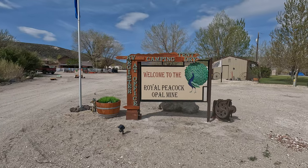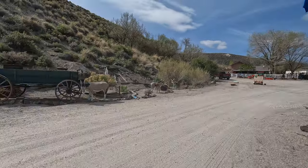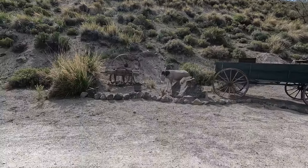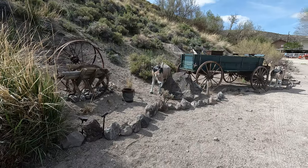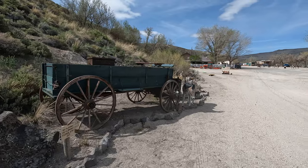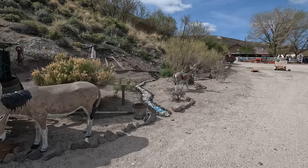This is the sign that you see when you first pull in. They have cute little decorations, all really rustic. At night too they have solar lights — it's very cool. Great experience, totally worth the money.